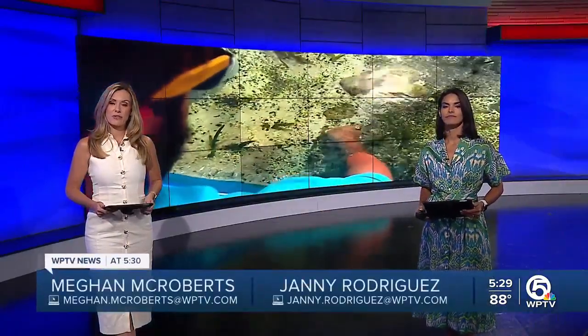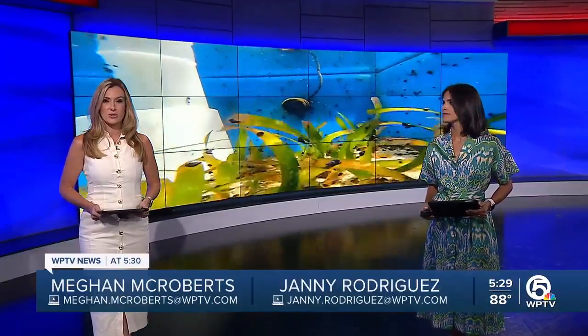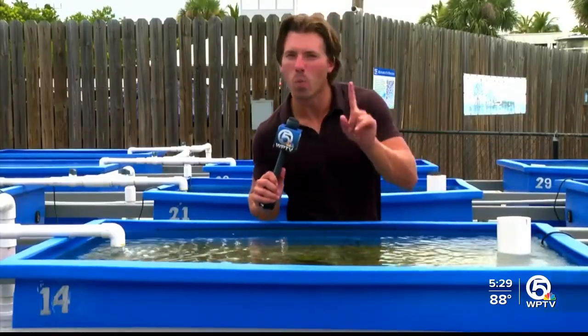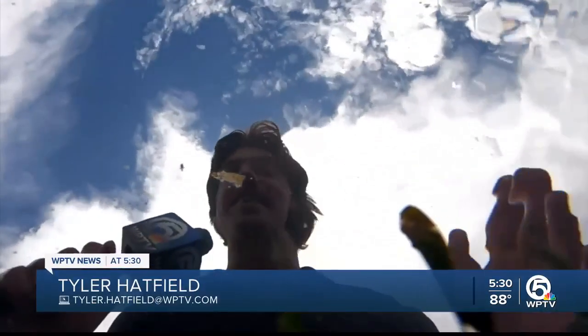A seagrass solution. A researcher at Florida Oceanographic Society in Stuart says he may have found answers that could possibly help aid in seagrass restoration. WPTV's Tyler Hadfield listened to him about why his research is vital to learn more about strengthening our waterways. By measuring oxygen levels in one specific type of seagrass, one scientist at Florida Oceanographic Society explains how it's helping to find strategies for seagrass restoration.